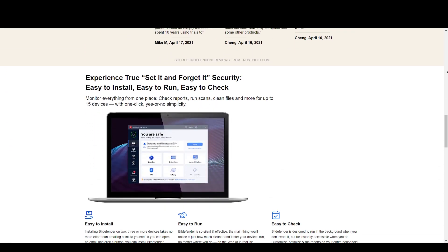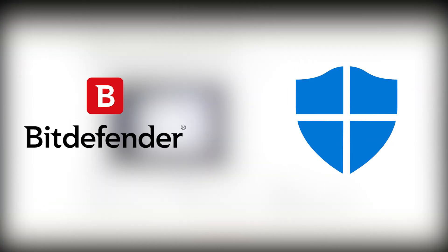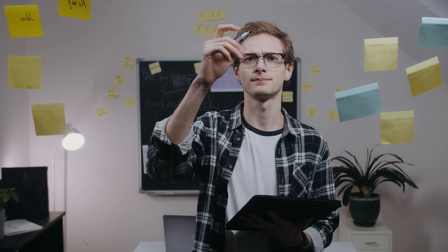Hey guys, welcome back to Easy Internet and in today's video, we are going to compare Bitdefender and Windows Defender. With this quick analysis, we will figure out which of these tools is best for you. We will take into account different features of both the tools and differences between them.